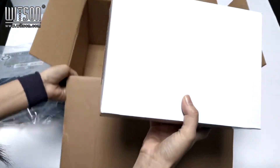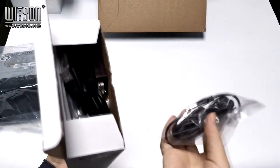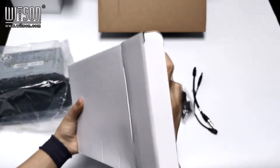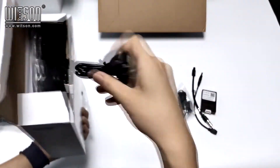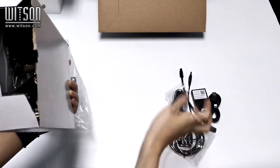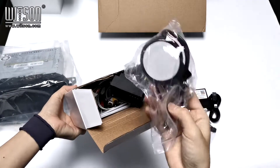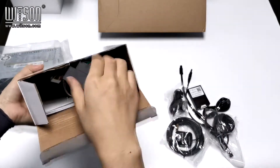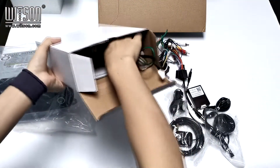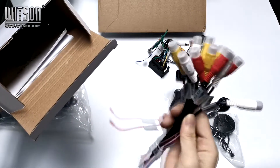Here are the accessories: the microphone, some cables, canvas, USB cable, GPS antenna, the speaker, some power cable, and cables for all input, output, and others.